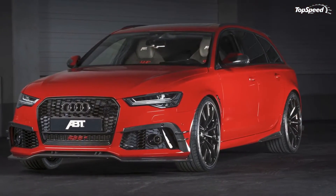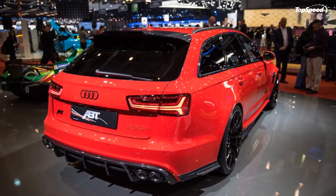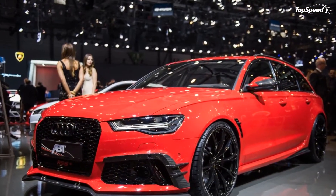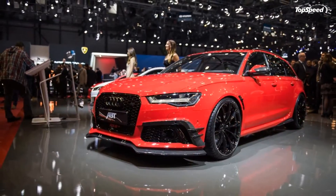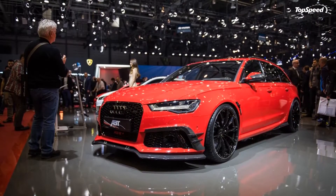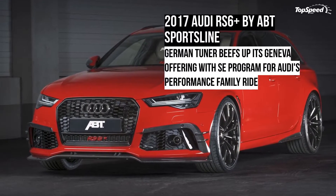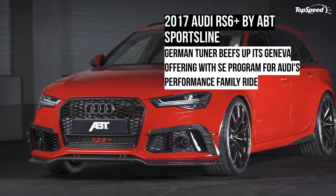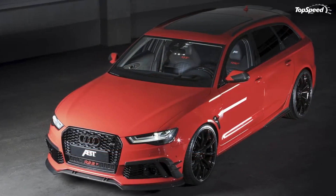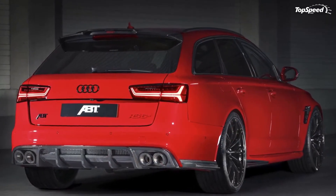The rear section is the recipient of a new rear spoiler and a few rear skirt add-ons, all of which are also made from carbon fiber. Finishing off the exterior upgrade program for the Audi RS6 Plus is a new set of 22-inch GR alloy wheels, available in either glossy black or matte black, with each version combining with different diamond-machined areas. APT Sportsline is also offering the wheel sets in either Doctor or FR designs, should the GR1s prove to be less than adequate for your taste.